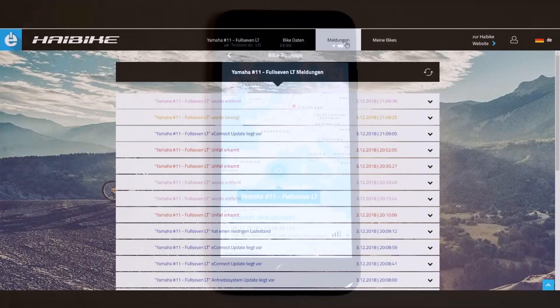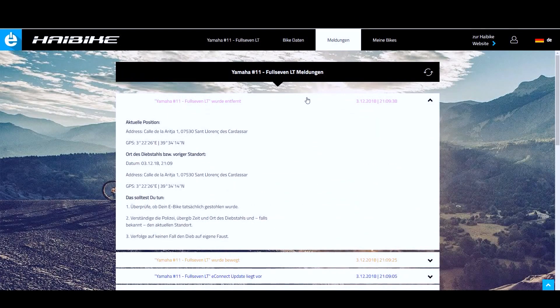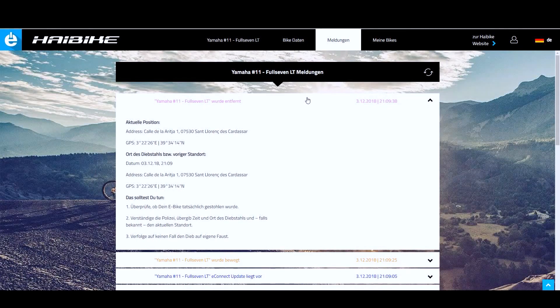By the way, locating your bike works Europe-wide and all the theft reports can be accessed on the web portal. Please stay safe and do not take matters into your own hands to try to retrieve your stolen bike — let the police take care of that.